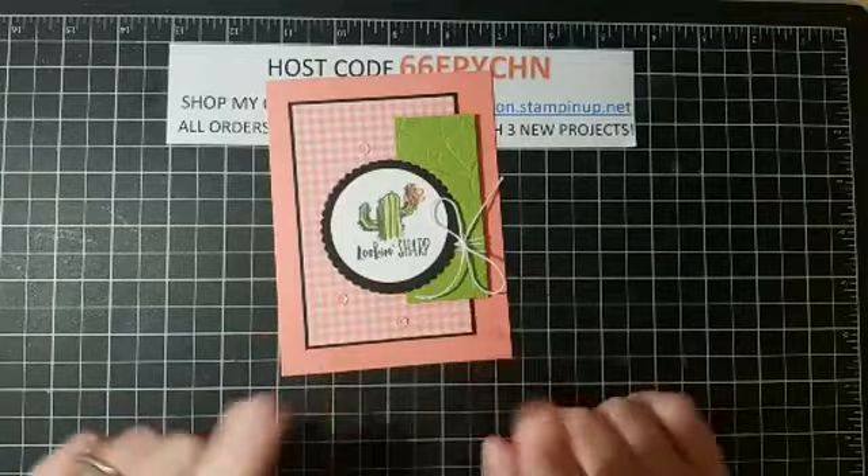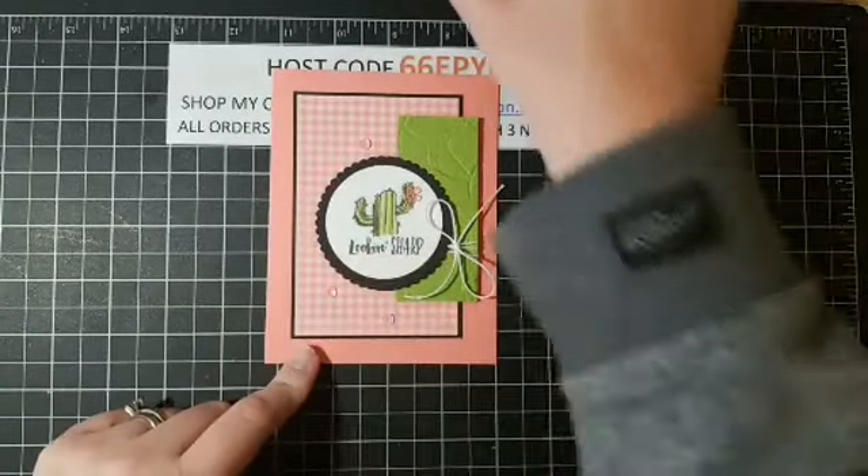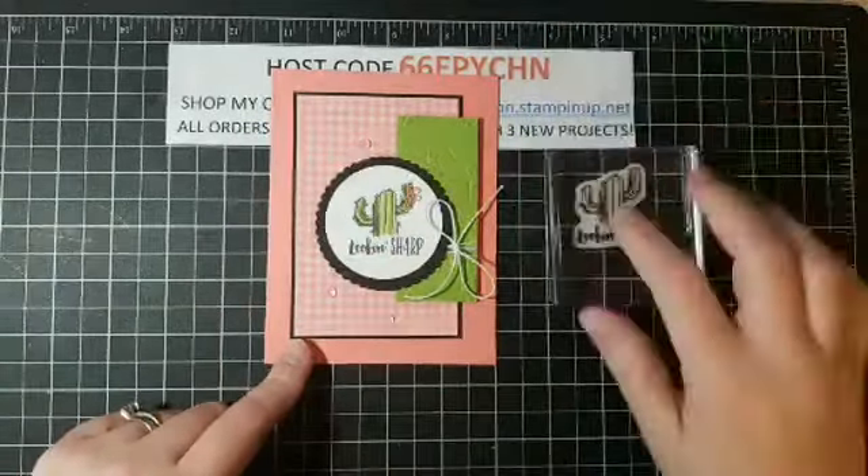Let's talk about our supplies. We already talked about the stamp set. For inks, we're going to use Memento because we're going to color it with Blends. I'm using Granny Apple Green light and dark, Pool Party light, and then Flirty Flamingo dark — I'll talk about the Flirty Flamingo in just a second. That is our ink supply list.